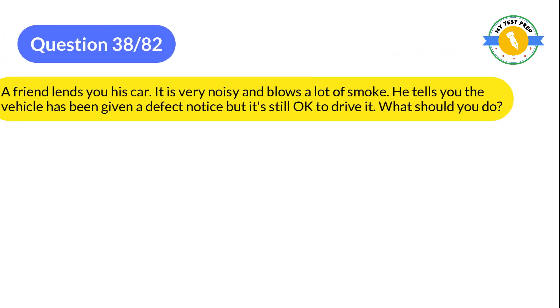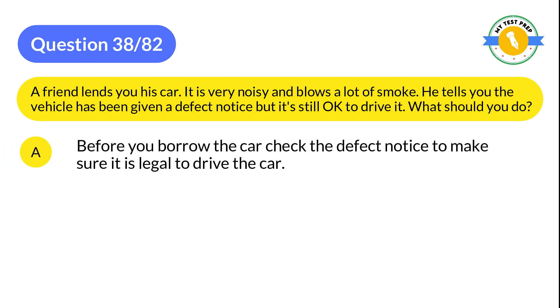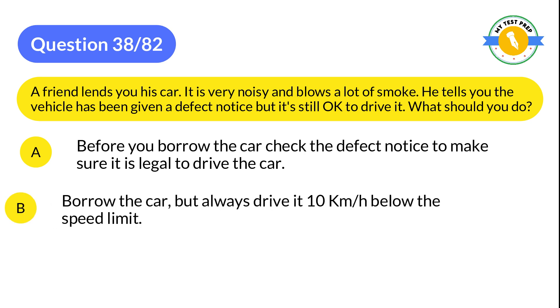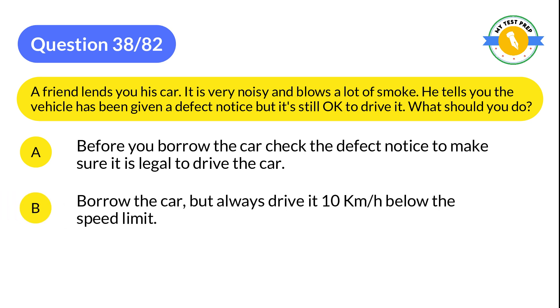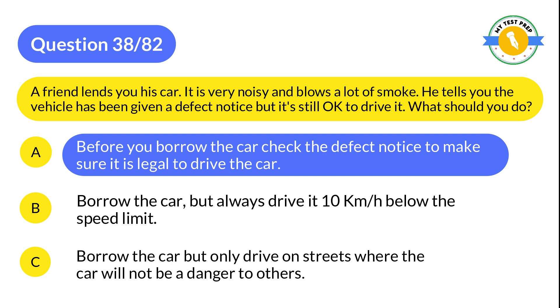Question 38: A friend lends you his car — it is very noisy and blows a lot of smoke. He tells you the vehicle has been given a defect notice but it's still okay to drive it. What should you do? A: Before you borrow the car, check the defect notice to make sure it is legal to drive the car. B: Borrow the car but only drive on streets where the car will not be a danger to others. The correct answer is A: Before you borrow the car, check the defect notice to make sure it is legal to drive the car.